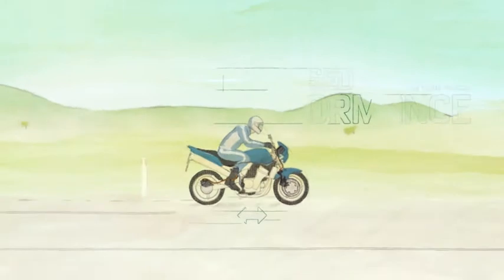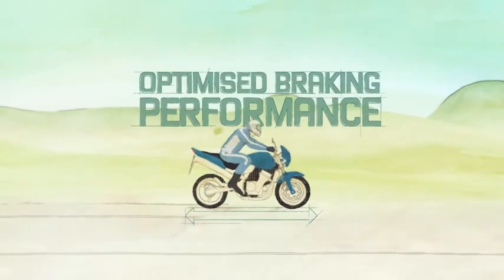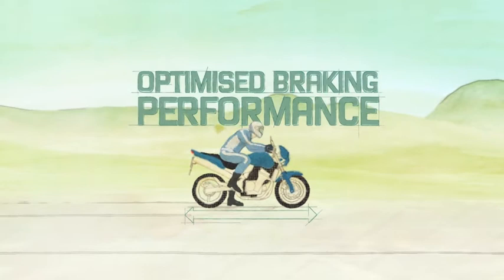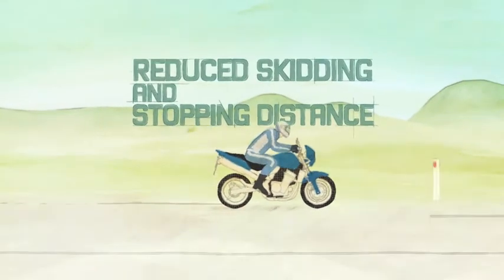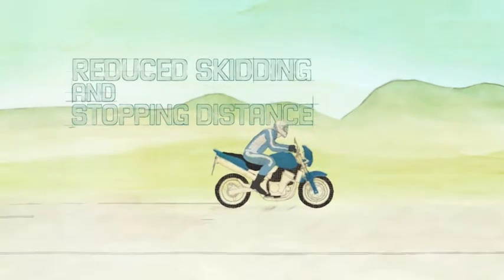When the rider applies the brakes, AVS can then apply just the right amount of brake pressure to maximise braking performance. This helps the bike slow down without losing traction, reducing skidding and stopping distance.